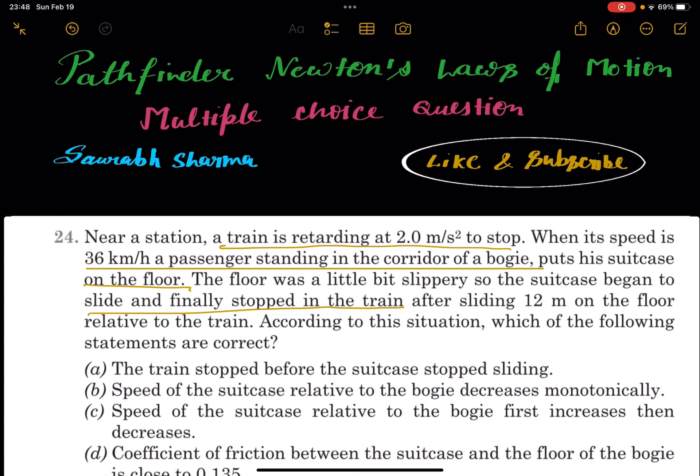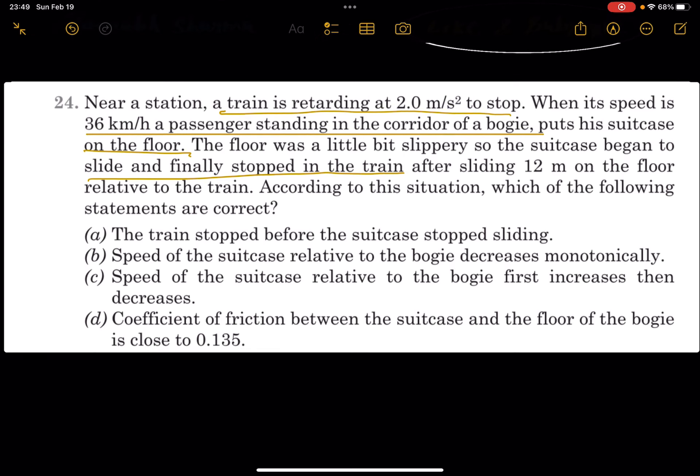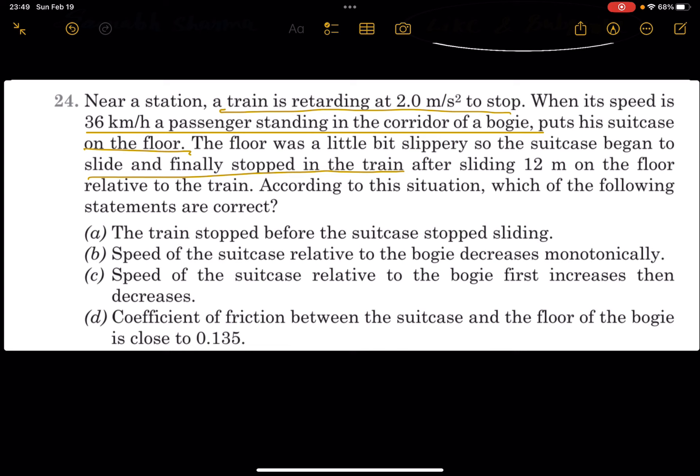According to the situation, which of the following statements are correct? Statement A: the train stops before the suitcase stops sliding. Statement B: the speed of the suitcase relative to the bogey decreases monotonically. Statement C: speed of the suitcase relative to the bogey first increases and then decreases. Statement D: the coefficient of friction between the suitcase and the floor of the bogey is close to 0.135.